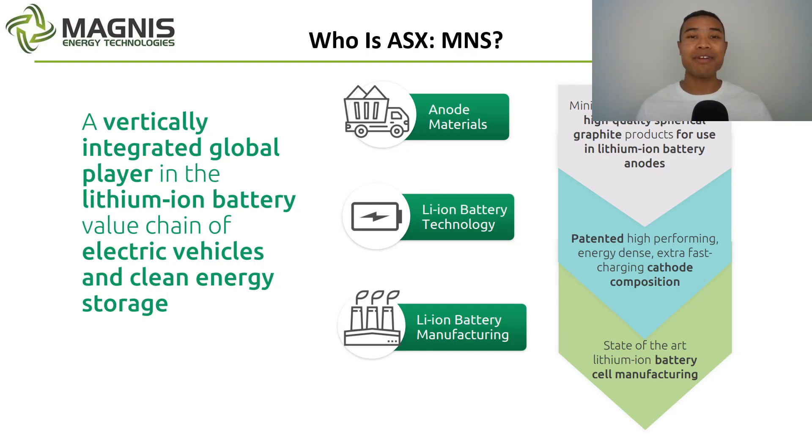By now we're all familiar with the EV revolution and the adoption taking place around the world with electric vehicles, and this transition towards a decarbonised society with clean energy at the fore. Today it's a good time to revisit Magnus Energy Technologies, ASX M&S, who are looking to develop lithium-ion batteries to help fuel this EV revolution and are developing a vertically integrated supply chain. This is coming off the back of a binding offtake agreement for their Nacho Graphite project, which has attracted a lot of investor interest recently in ASX M&S.